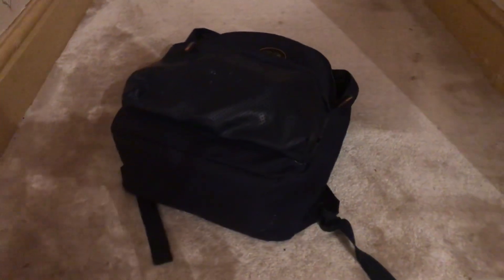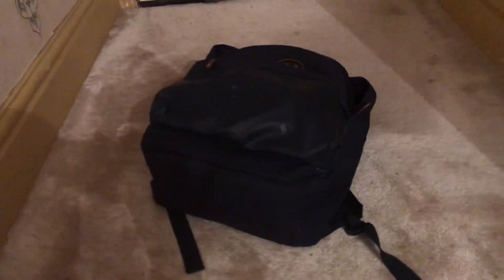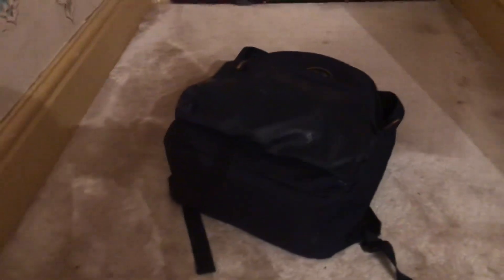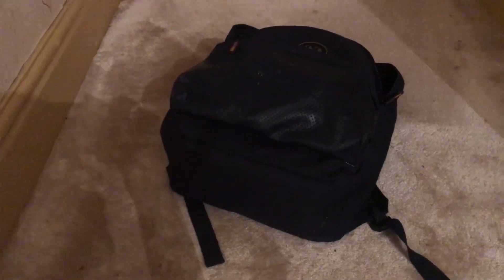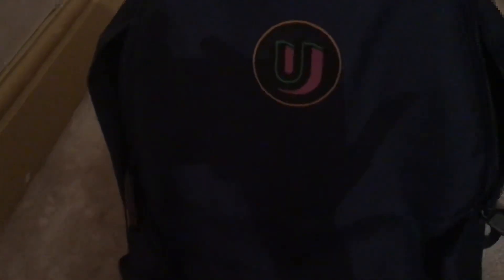Hey everybody! I keep getting requests for kind of like 'what's in my bag' videos. I thought as I've been in college a few weeks now - going into my fourth week of college - I would show you guys what I have in this bag.